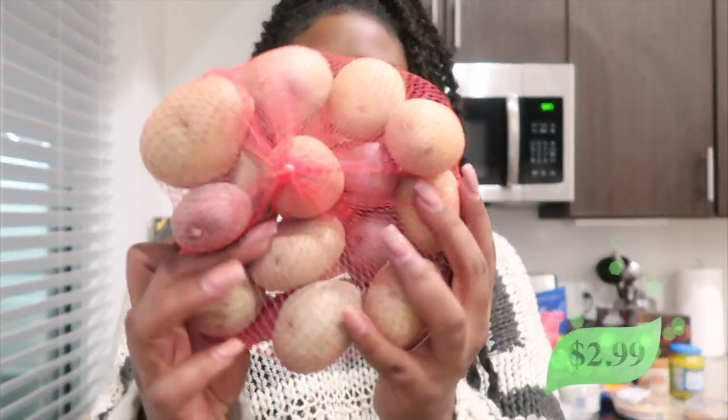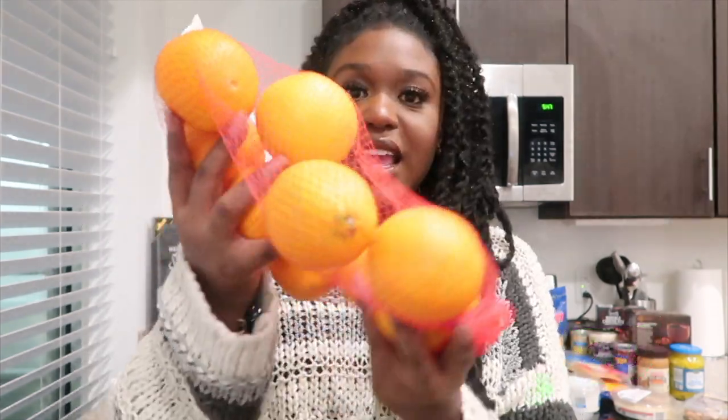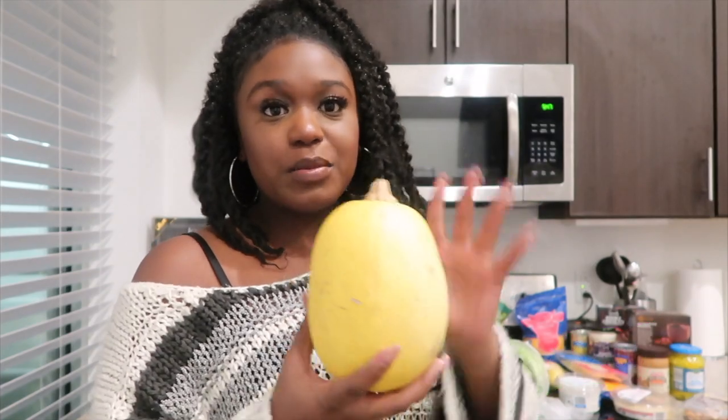The first thing I got are just these little potatoes. I figured I could put these in a soup, eat them by themselves, or make mashed potatoes. Next it's just a bag of oranges because I really like oranges. I also got a spaghetti squash — it was a little one, the only one they had. I'm going to use it like pasta and make spaghetti with marinara sauce, which I already have in my fridge.